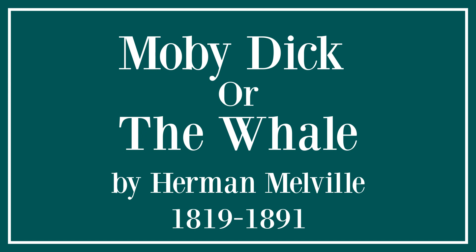Nevertheless, the sun hides not Virginia's dismal swamp, nor Rome's accursed Campania, nor wide Sahara, nor all the millions of miles of deserts and of griefs beneath the moon. The sun hides not the ocean, which is the dark side of this earth, and which is two-thirds of this earth. So, therefore, that mortal man who hath more of joy than sorrow in him, that mortal man cannot be true—not true, or undeveloped. With books the same. The truest of all men was the man of sorrows, and the truest of all books is Solomon's, and Ecclesiastes is the fine-hammered steel of woe. All is vanity. All. This willful world hath not got hold of unchristian Solomon's wisdom yet.